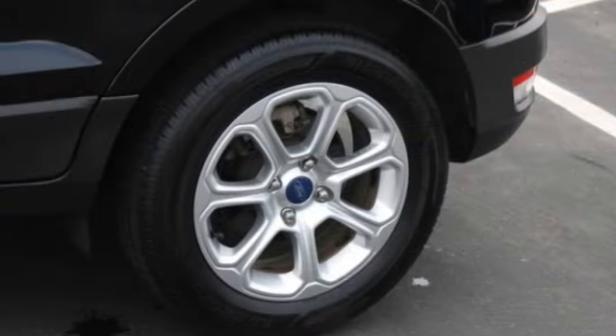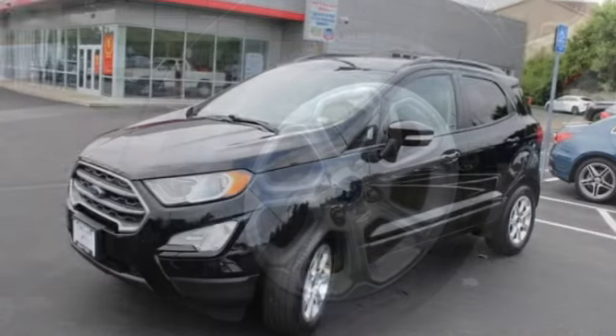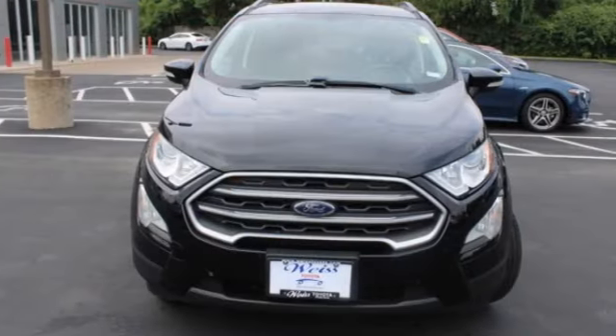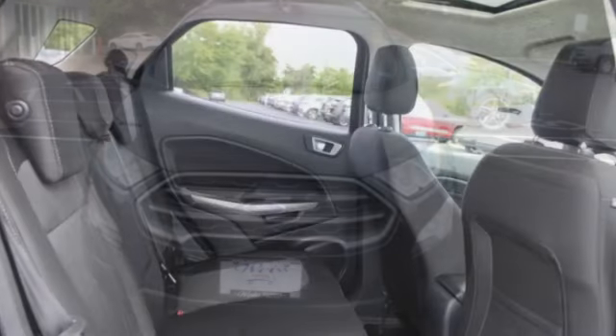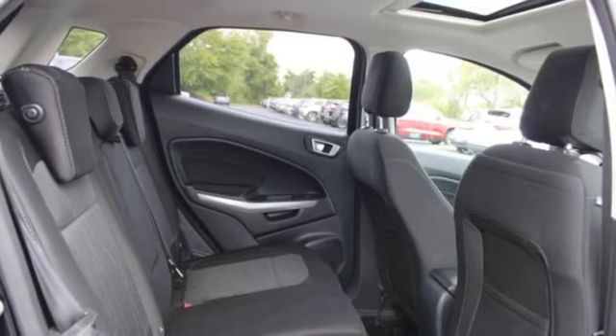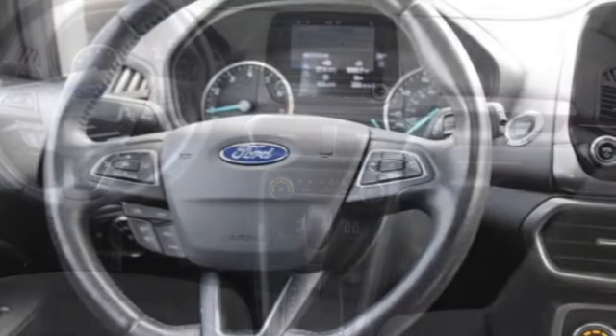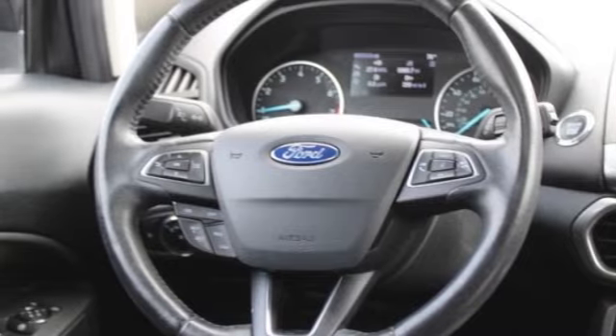This vehicle has less than 65,000 miles. Here are some of this vehicle's great options: tire pressure monitor, turbocharged, aluminum wheels, rear spoiler, brake assist, traction control, stability control, daytime running lights, engine immobilizer, rear parking aid.